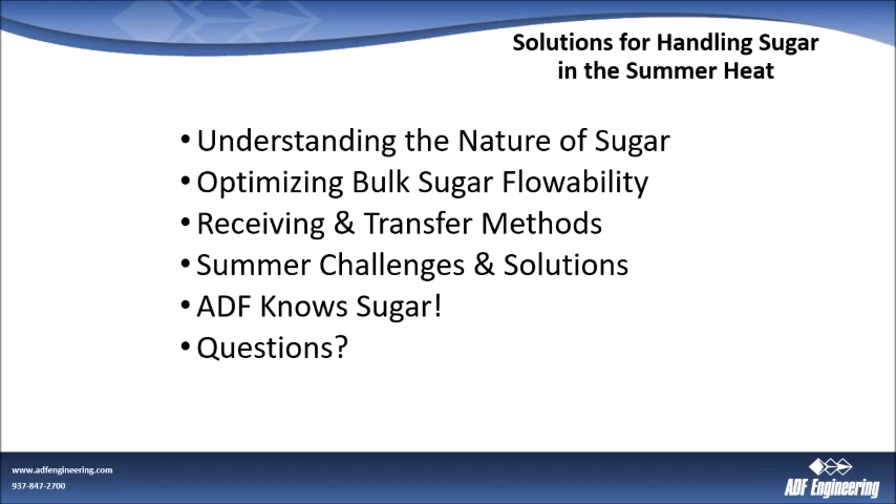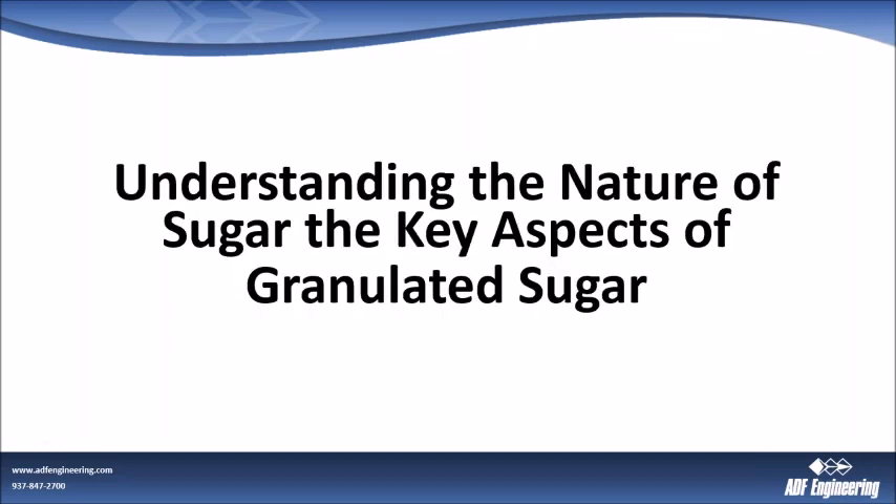A quick agenda rundown: first, before we start talking about solutions and the challenges, we want to understand a little bit about the nature of sugar, which will help us understand why these solutions work. We're going to talk about optimizing bulk sugar flowability, the receiving and transfer methods. Then we're going to get into the specifics of some of the summer challenges you could be facing and the solutions we've implemented. Let's start off with understanding the nature of sugar itself — particularly granulated sugar and bulk sugar coming into your plants.